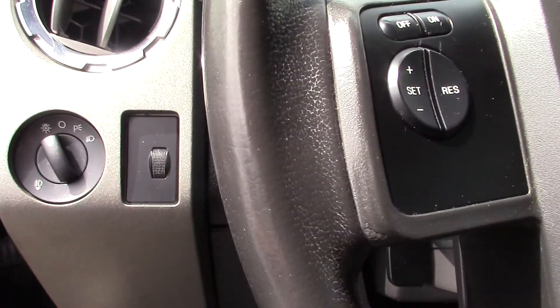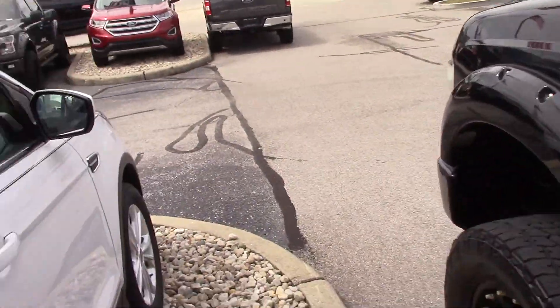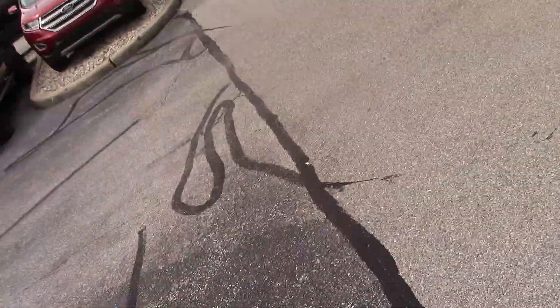AC feels like it's blowing cold. It also has automatic defrosting mirrors.